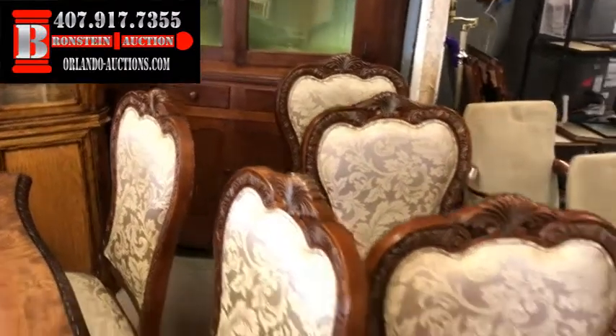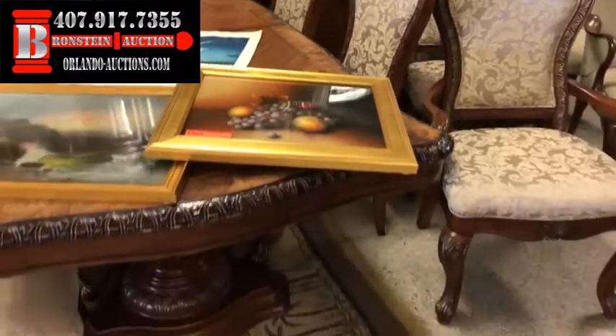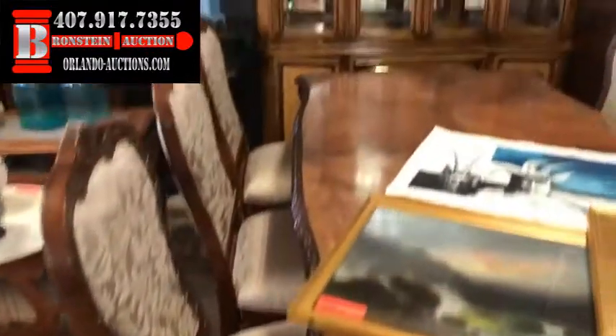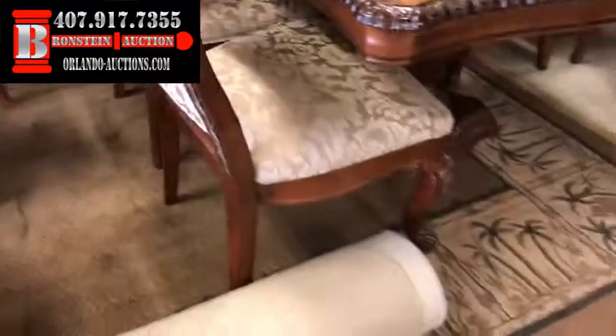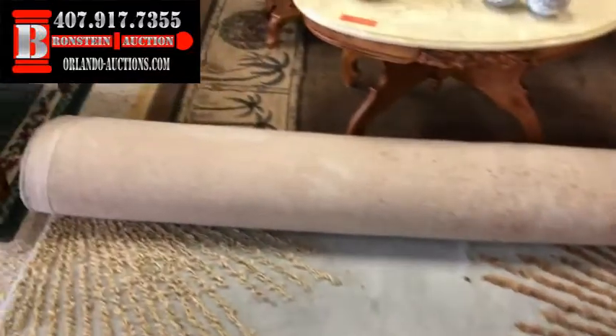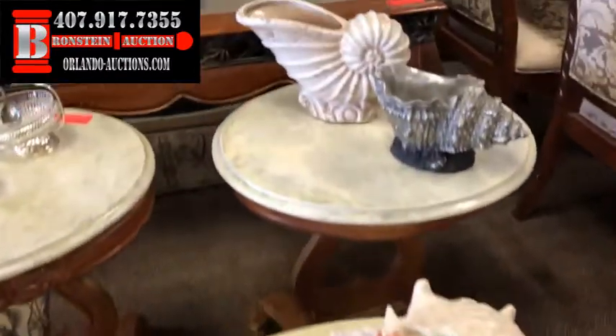Check out this corner hutch — check out the glass on that. That's an oldie right there, early mid-century. We've got this beautiful dining set, absolutely gorgeous, in phenomenal condition. We've got a beautiful hutch, more artwork, more vintage artwork. It's going to be a great night. We've got some amazing rugs to sell you this evening as well. Check out this marble table set.